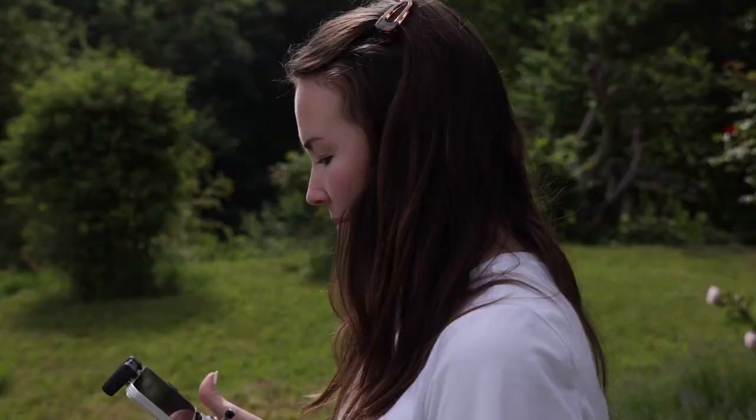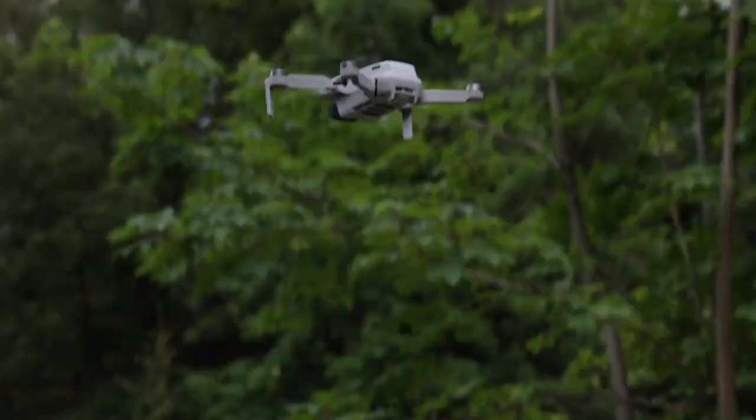Since it was such a gorgeous day, we took the family out to fly the drone and they got such a kick out of it.